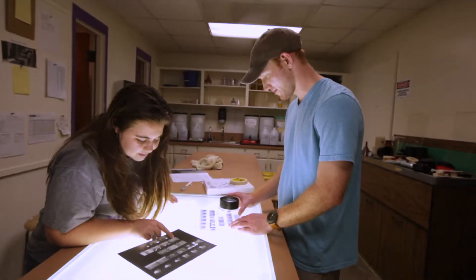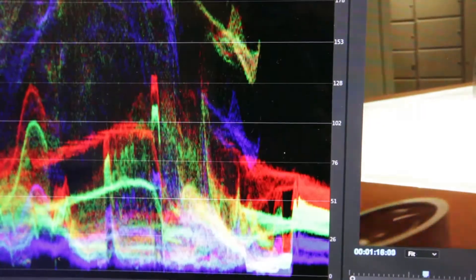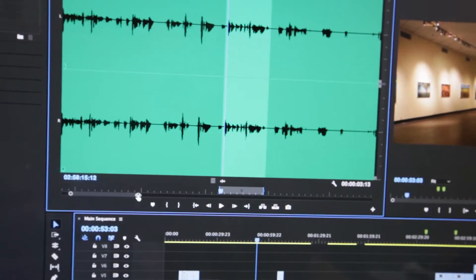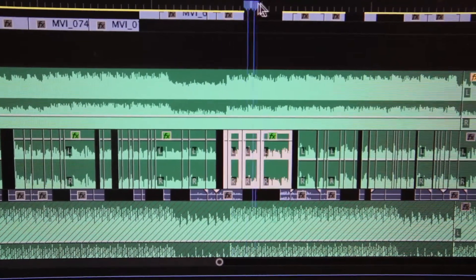We have a new faculty member, Caleb Duloc, who is in our photography area. He will be planning new areas of study in the fields of video, time-based media, transmedia — those sorts of fields — and we're excited about expanding there.